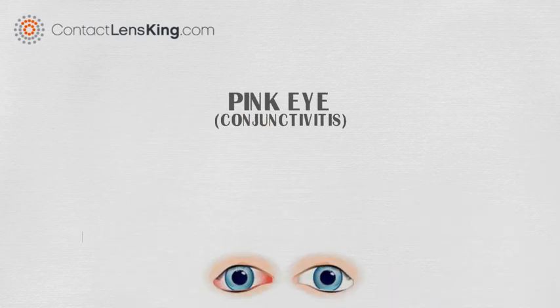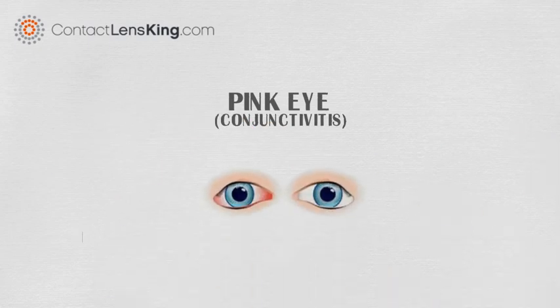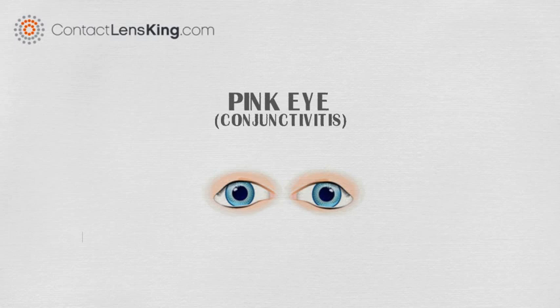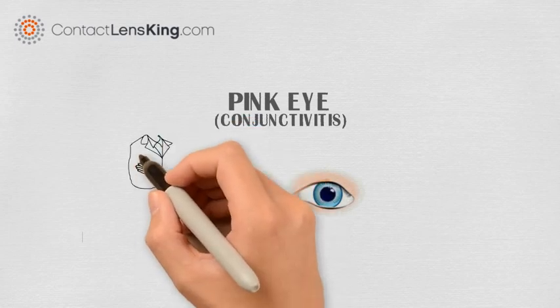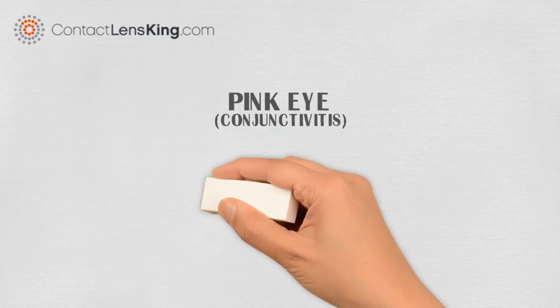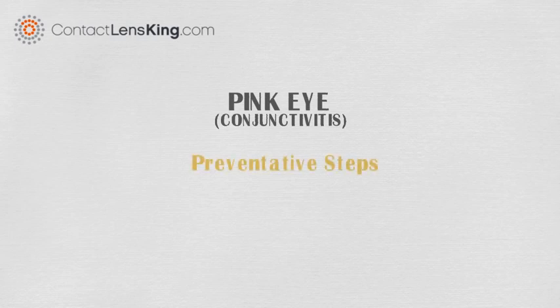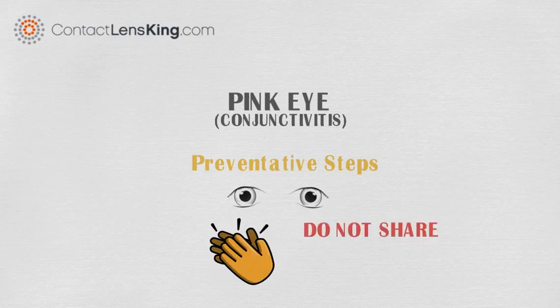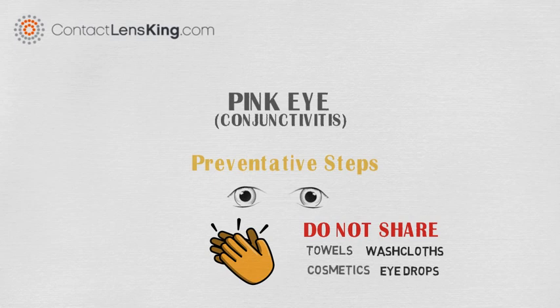In the instance of pink eye, a person can resort to the following suggestions for treatment: use a damp cloth to help reduce swelling and redness, and consult an eye doctor for a proper diagnosis if symptoms persist. When it comes to pink eye, the best form of treatment is to take preventative steps such as keeping your hands away from your eyes, wash your hands regularly, and do not share towels, washcloths, cosmetics, or eye drops with others.